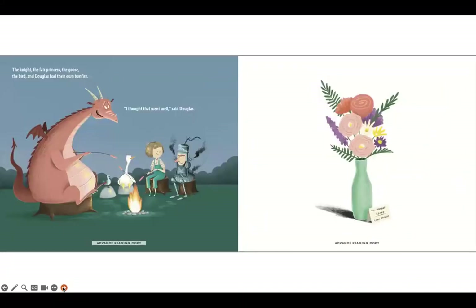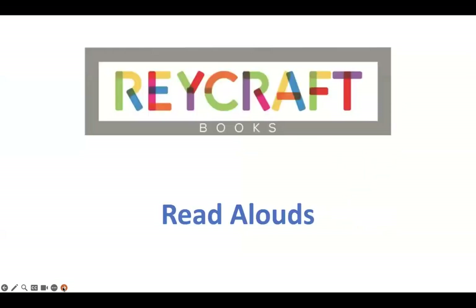The knight, the fair princess, the goose, the bird, and Douglas had their own bonfire. I thought that went well, said Douglas. Tonight — sorry — love, Douglas. The end. Thank you for joining us for this month's Raycraft Books Read Aloud. Keep your eye out for next month's read aloud, and happy reading!